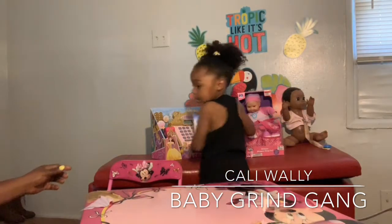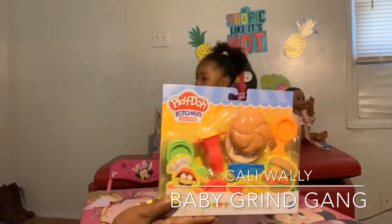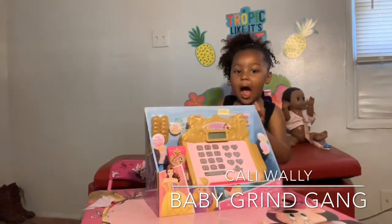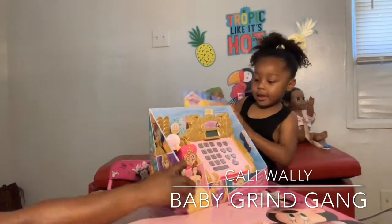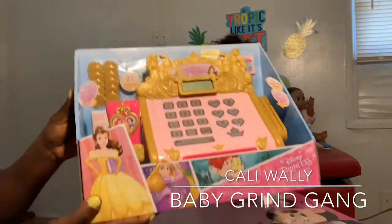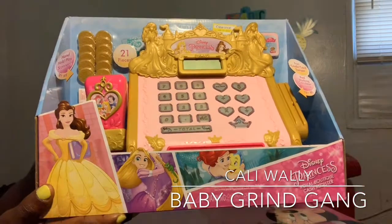Hand it to me so I can bring it closer so I can see it, and then you get the other one ready to show it. This is the hamburger set, YouTube kids. And we got a Barbie cash register — yes, it's actually the Disney Princess Royal Boutique cash register. Doesn't that look nice, Baby Grind Gang kids?